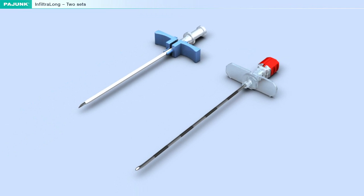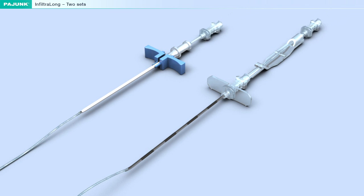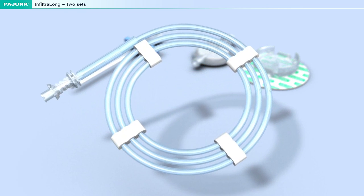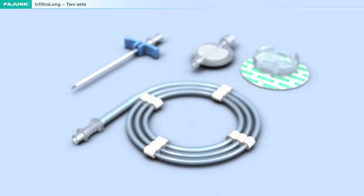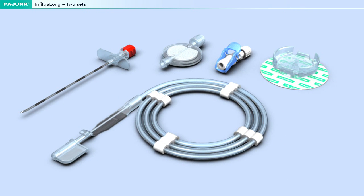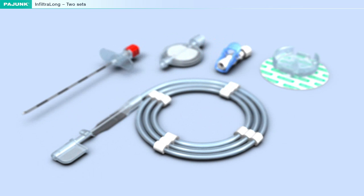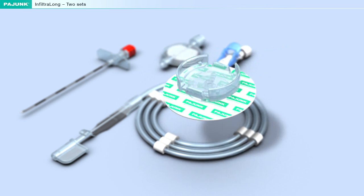The catheter can be positioned in the incision either by means of a split cannula or a TUI cannula. The Infiltralong set with split cannula consists of: wound infiltration catheter, split cannula, filter, Fix-Along, and optional elastomer pump. The Infiltralong set with TUI cannula consists of: wound infiltration catheter, TUI cannula, filter, adapter, and Fix-Along.